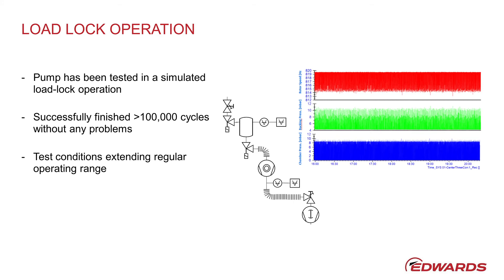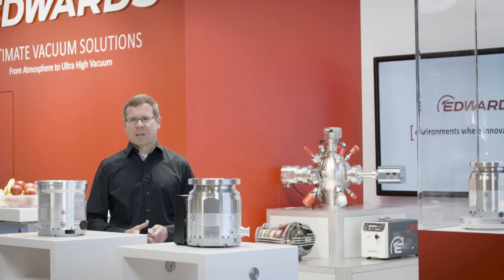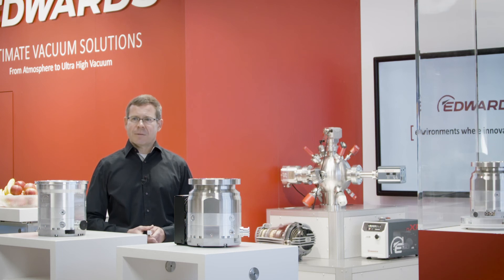To simulate use in industrial environments outside of air-conditioned clean rooms, the pumps were tested in an environmental simulation chamber. Various temperature and humidity cycles were applied. With its IP54 protection class, the NAXT 73930 is well prepared for use in such an environment.